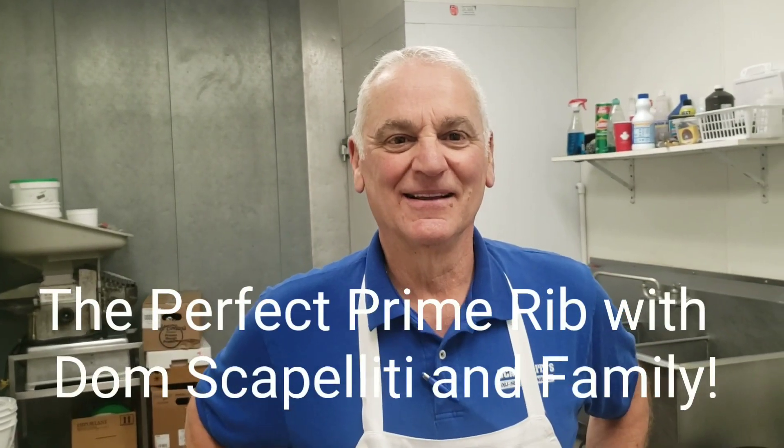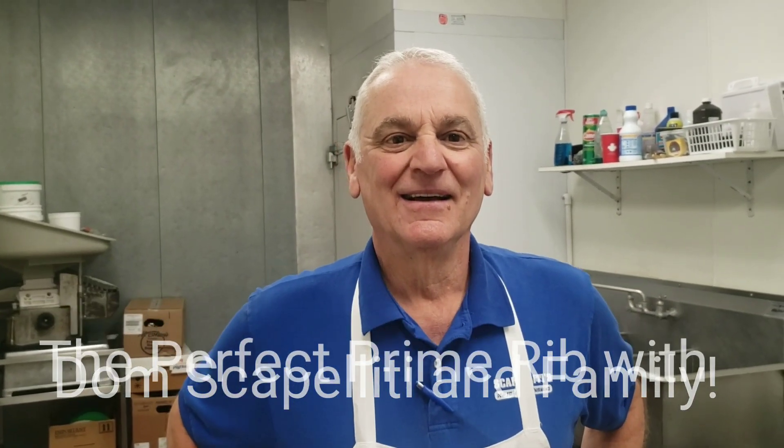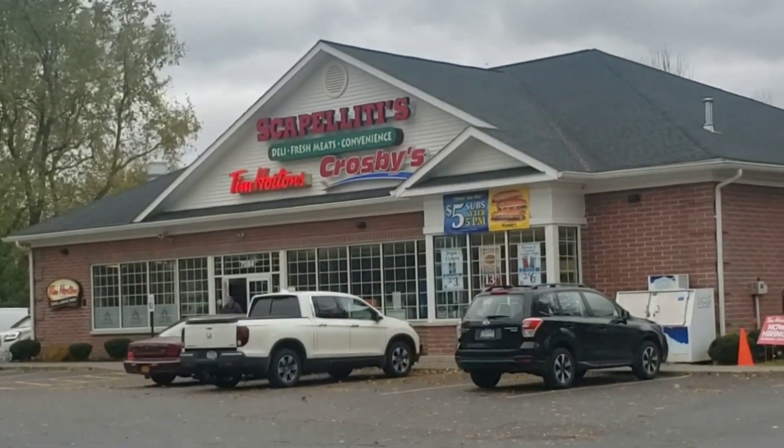I'm Dominic. Scamboletti's been serving the community for over 100 years. Sammy's going to be the fourth generation.